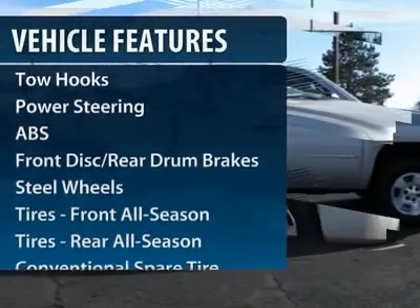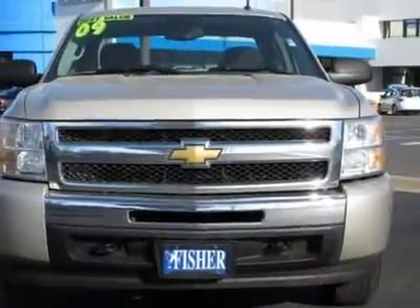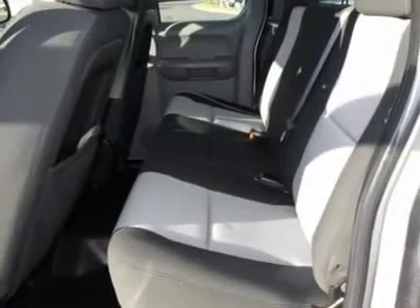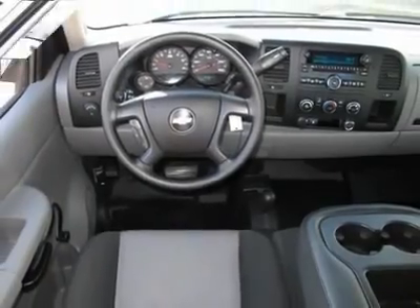Here are some of this vehicle's great options: Anti-Lock Braking System, Air Conditioning, Driver Airbag, Adjustable Steering Wheel, Power Steering, 4-Wheel Drive, AM-FM Stereo Radio, CD Player, MP3 Player, and Passenger Airbag.